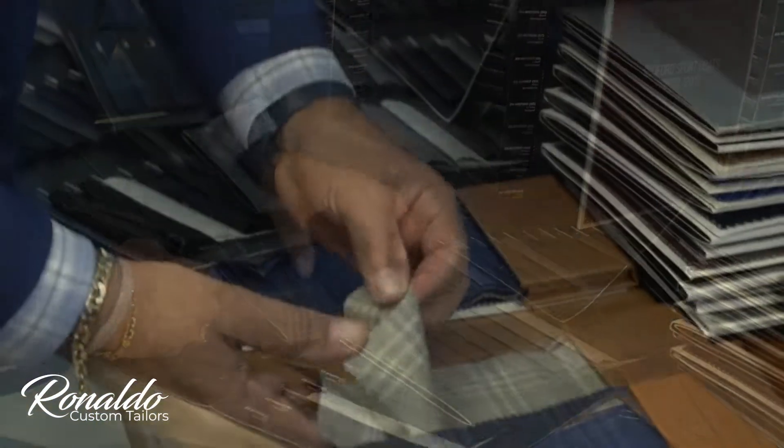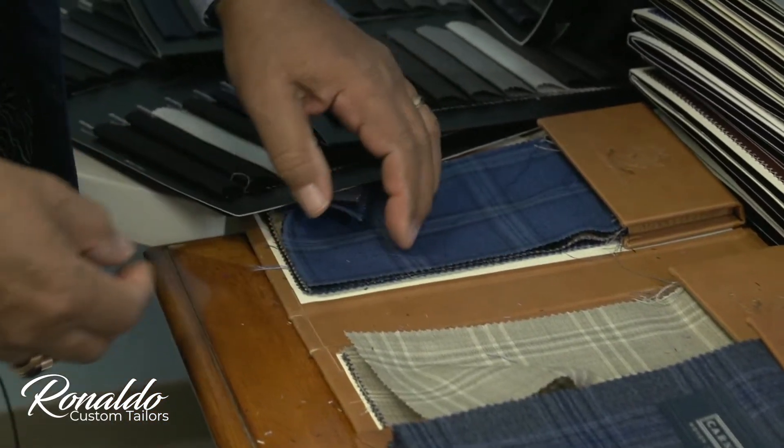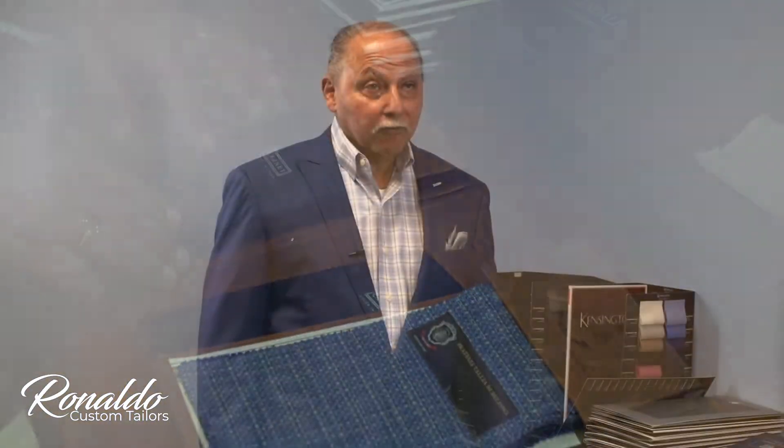And when the selection is made, I take the measurements — about 22 measurements to customize a suit. Then the process of it takes about six weeks from the time you order to the time of delivery.